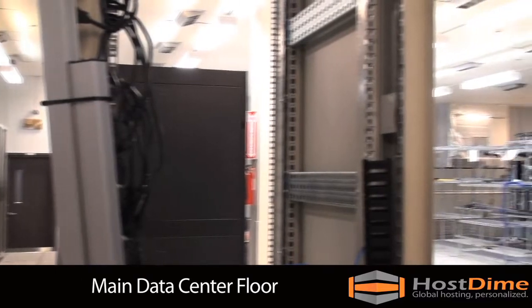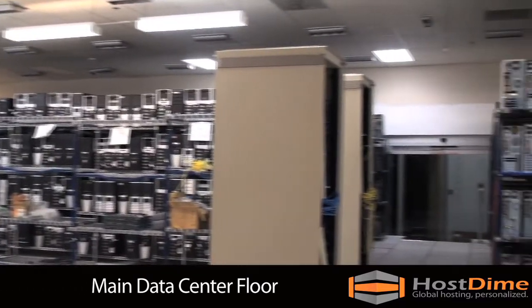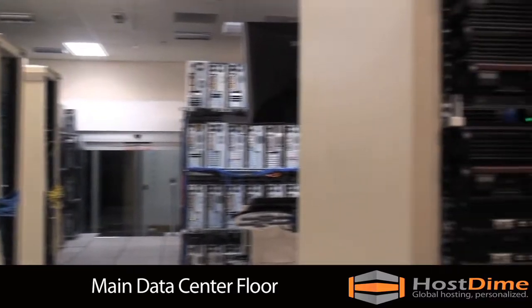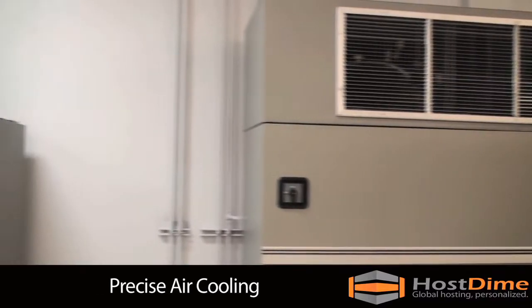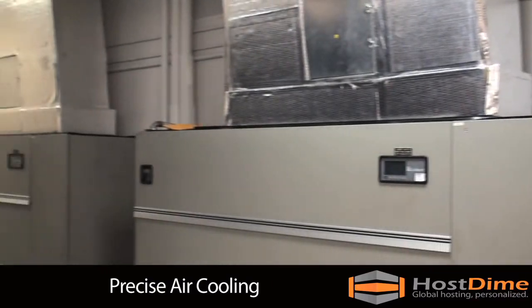Access to our facility is granted by electronic access only and monitored by more than 20 IP cameras. Our Liebert Air systems provide us with 237 tons of cooling capacity.